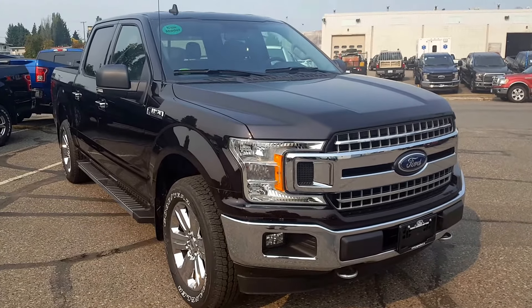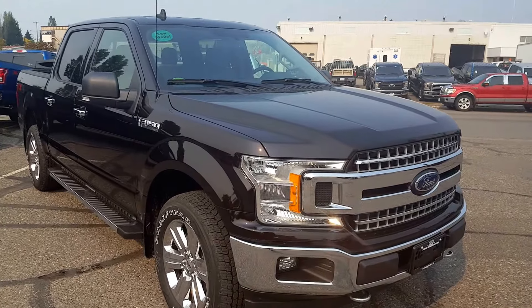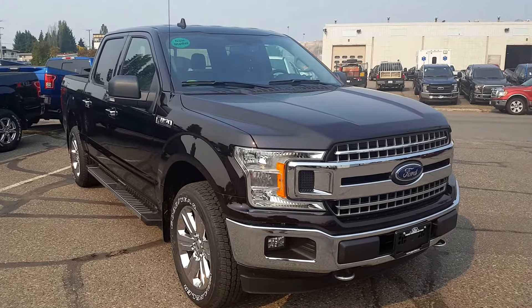Hello everybody here at PG Motors. We want to take a quick look at this all-new 2018 Ford F-150 XLT in Magma. This truck has four doors, four-wheel drive, and a 3.5-liter V6 EcoBoost engine.